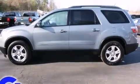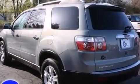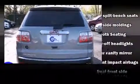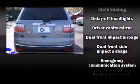All of the following features are included: front and rear reading lights, a rear window wiper, front and rear cup holders, an outside temperature display, and power windows.